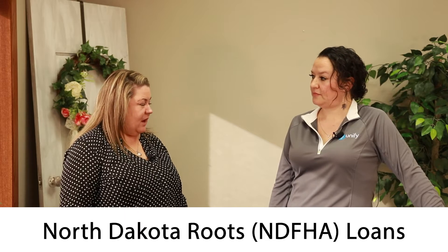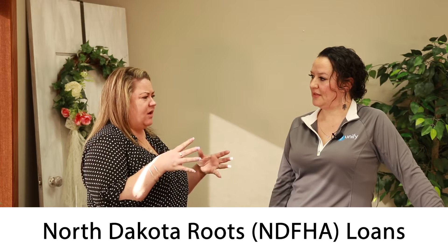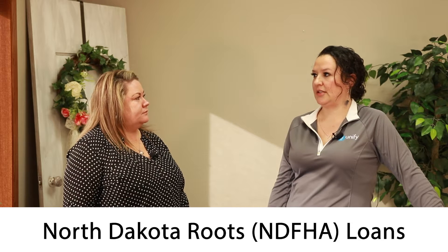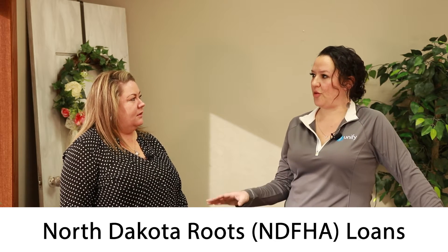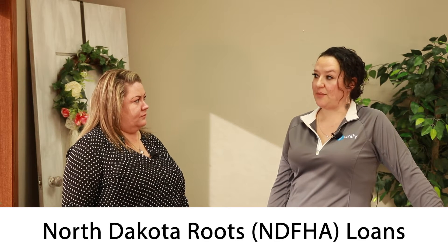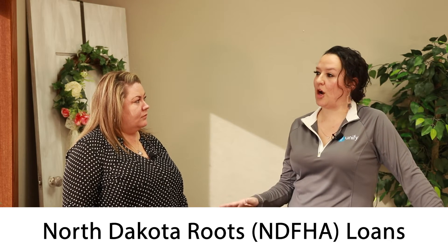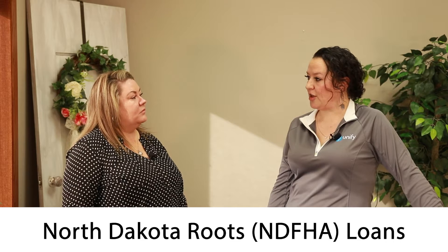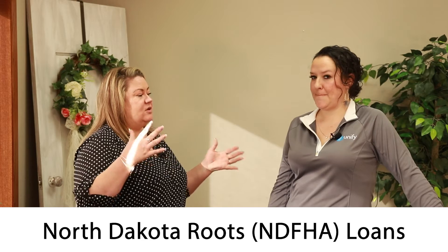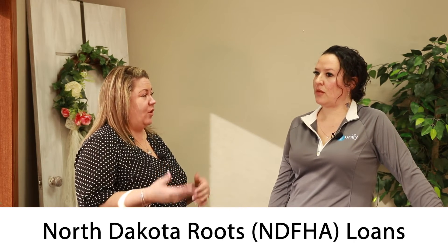And then North Dakota Roots — there's also North Dakota Roots, North Dakota Start, and NDHFA, but they're all kind of under the same umbrella. They have three different programs: it's Roots, it's the Start, and then it's North Dakota Home — all under North Dakota Housing. That is kind of a first-time homebuyer program. In a perfect scenario — there are a lot of moving parts — the buyer could come in with as little as $500.